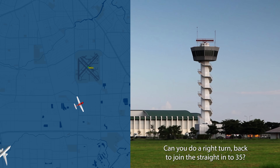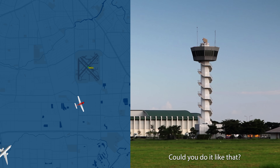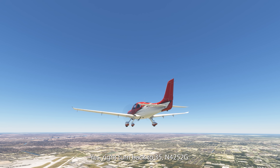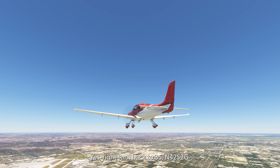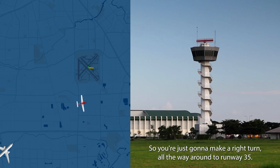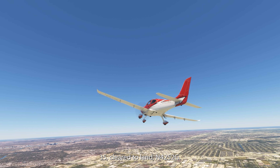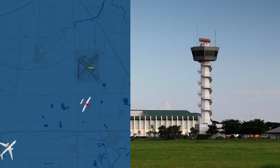Okay, 5252 Gulf, let's do this. Can you do a right turn back to join the straight-in to runway 35? Could you do it like that? Yes, right turn back to 35, 4252 Gulf. 5252 Gulf, okay, so you're just going to make a right turn all the way around to runway 35, and now you're clear to land. 35, clear to land, 4252 Gulf. Thank you.